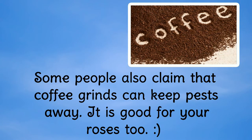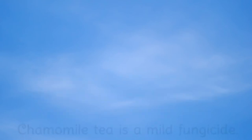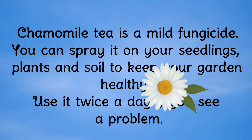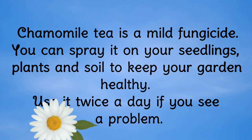Some people also claim that coffee grinds can keep pests away, and it is good for your roses too. Chamomile tea is a mild fungicide. You can spray it on your seedlings, plants, and soil to keep your garden healthy. Use it twice a day if you see a problem.